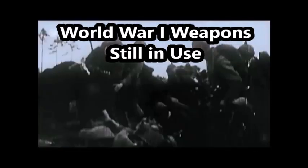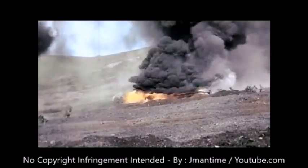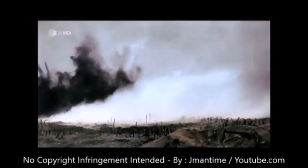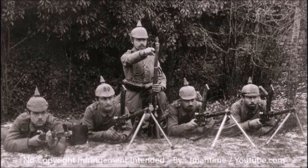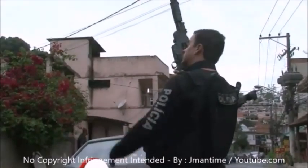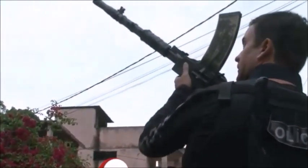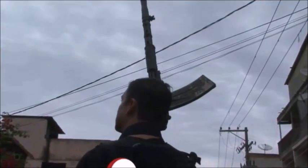World War I, also known in German as the Eins-Weltkrieg, was a conflict that began in 1914 and ended in 1918 with the defeat of the Central Powers, which consisted of Germany, the Ottoman Empire, Bulgaria, and the Austro-Hungarian Empire. Believe it or not, many of the weapons used by these empires are still being used on the modern battlefield — including Browning Automatic Rifles in Brazil and Syria.